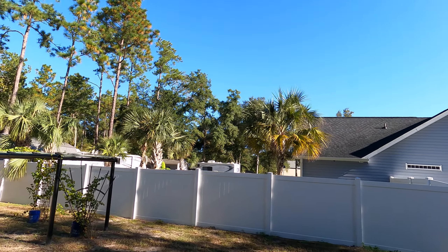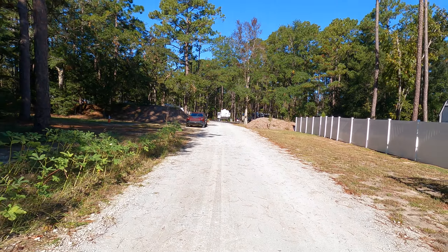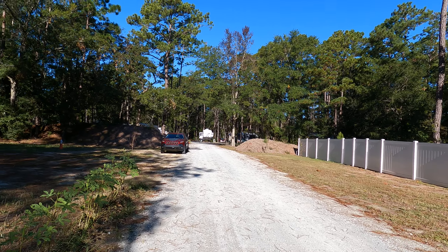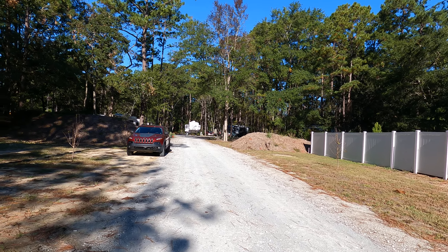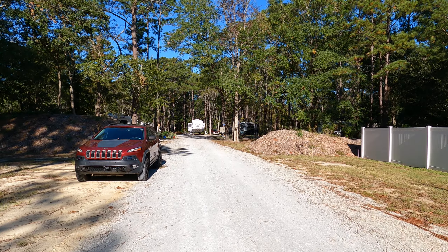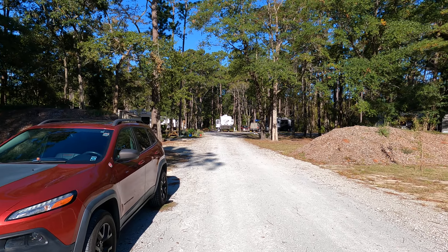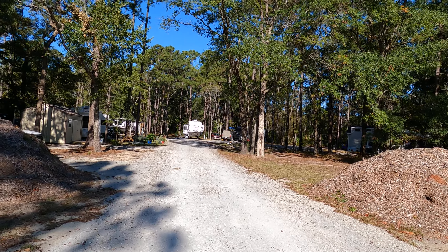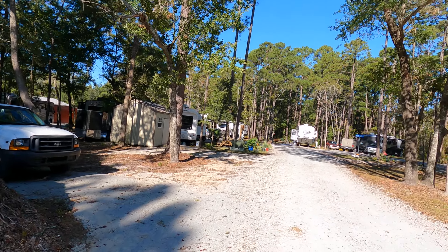There's some residential on both sides. The owner of this property had this deeded as a campground — that's why the name Inlet Boys Campground. And it allows manufactured homes in it with that designation.